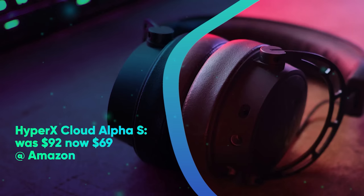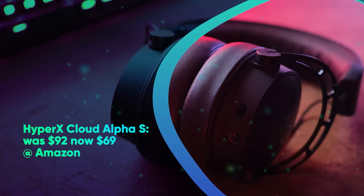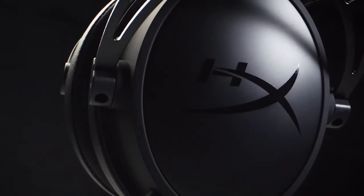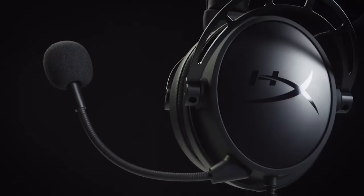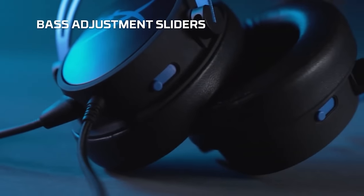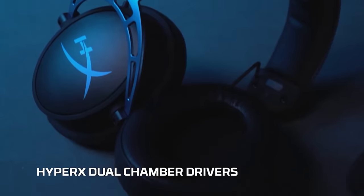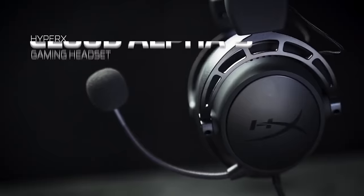HyperX Cloud Alpha S was $92, now $69 at Amazon. This PC gaming headset is also compatible with the PS5 console. With 7.1 surround sound, adjustable bass, and a noise-canceling microphone, the HyperX Cloud Alpha S is a solid mid-range headset. Unfortunately it's not wireless, but at this price, it's a solid deal.